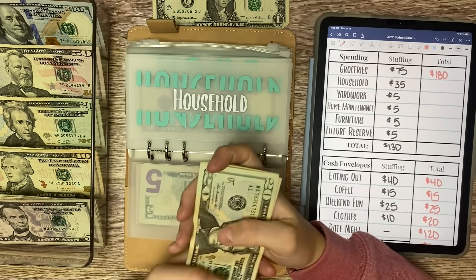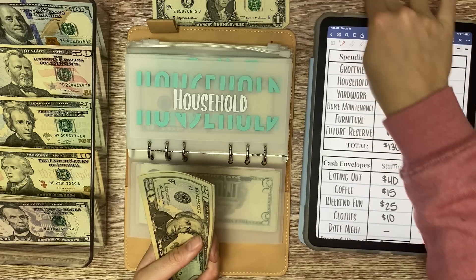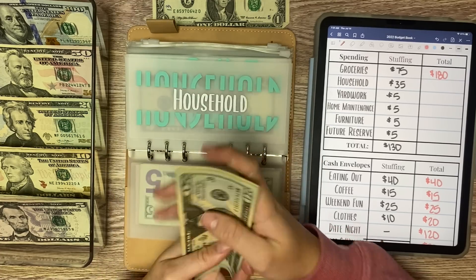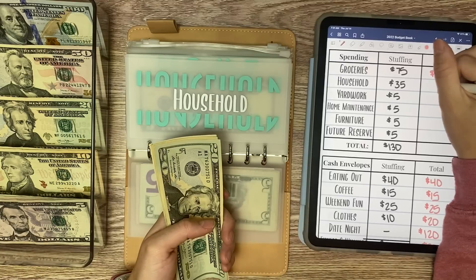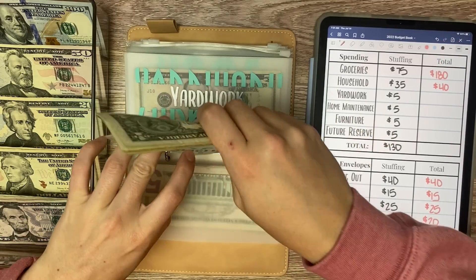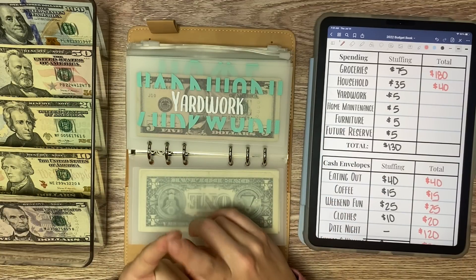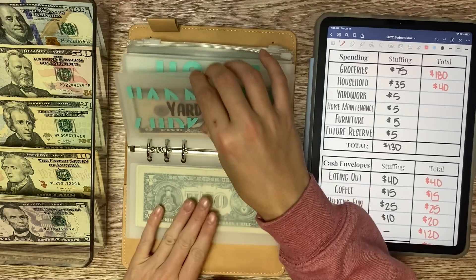We upped this because we went to Ace Hardware and spent a lot on painting supplies — we're going to paint our bathroom today and tomorrow. So we have $40 in there. We need as much money as we can in here because we are also about to buy a few more things for the housewarming party, like a carpet for one room and an outdoor mat for another — things for the house we want to get before the housewarming.